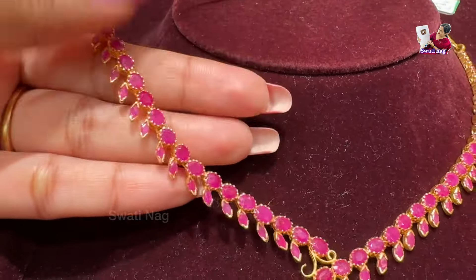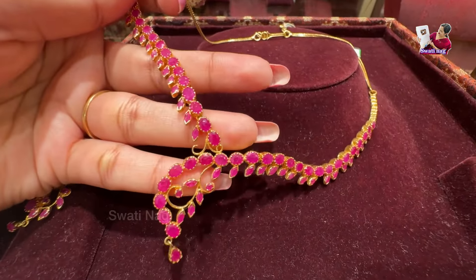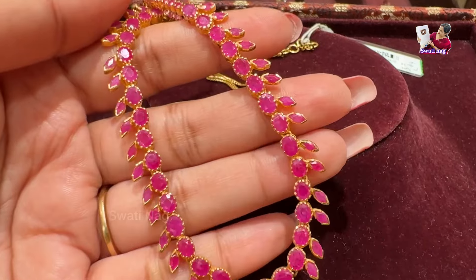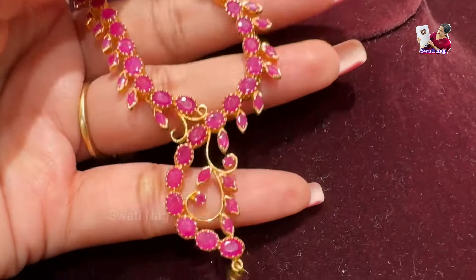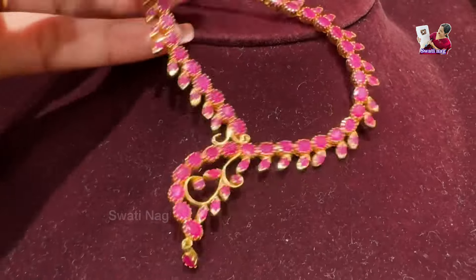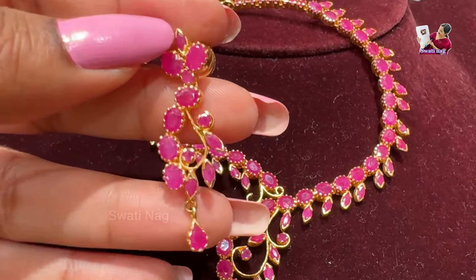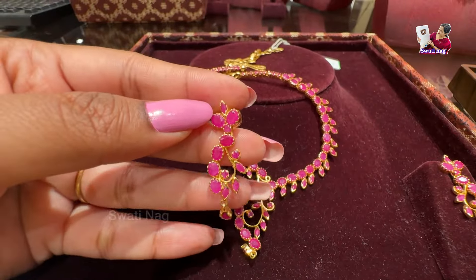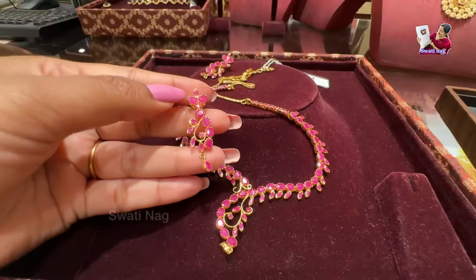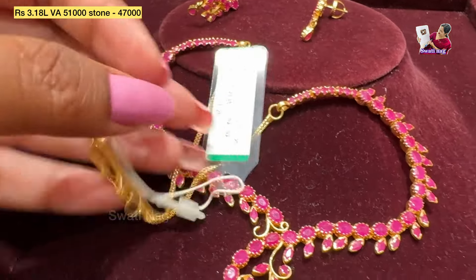This is a real ruby. The gold used is 22 carats — not 18 carats. It is placed and set very strong, so it doesn't come loose quickly. Of course, you have lifetime maintenance. You can use it without any problem. The earring is also made in a long pattern. You can carry it to parties. It is made in a heavy look, priced at 3,18,000.